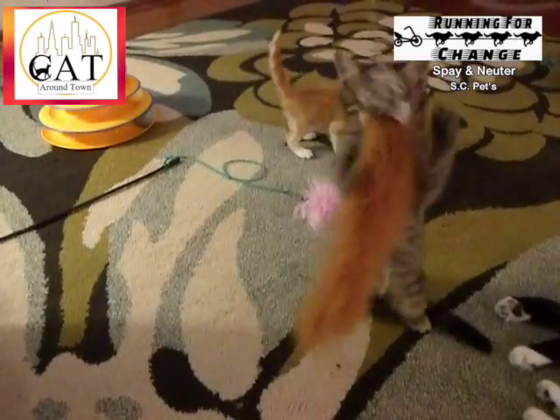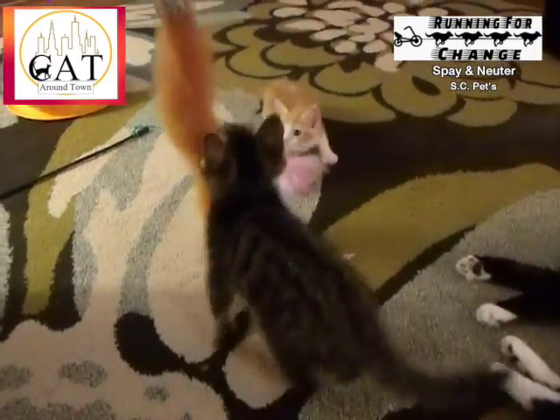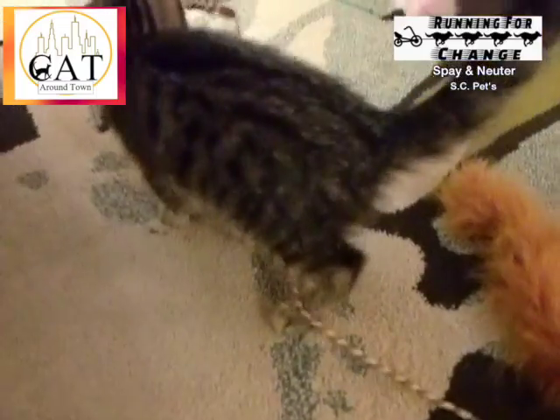So they went to see the specialist at the animal eye clinic and he recommended a bilateral enucleation, which means taking out all of their eyes. These two little boys had both eyes removed 14 days ago and they're still wonderful. You would never know they were blind — they run around and do everything a normal cat can do and more, and they'll be looking for their forever home soon.